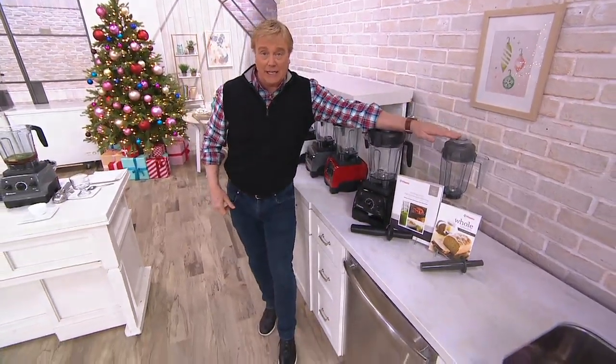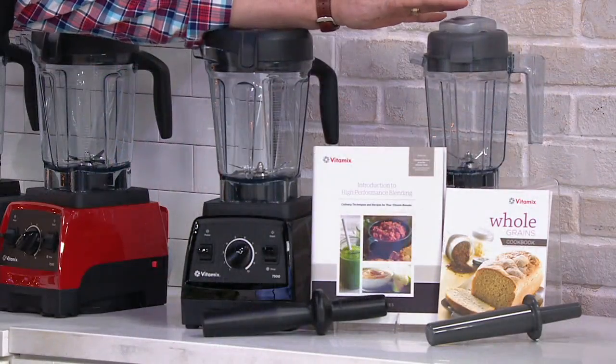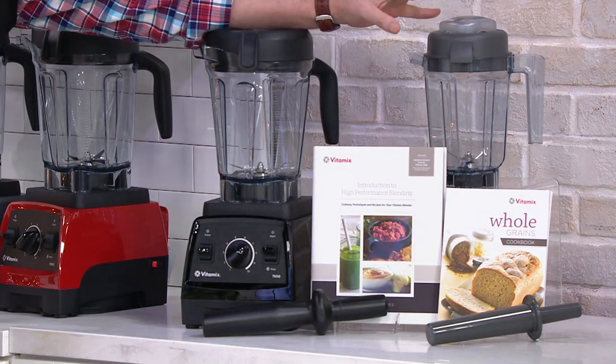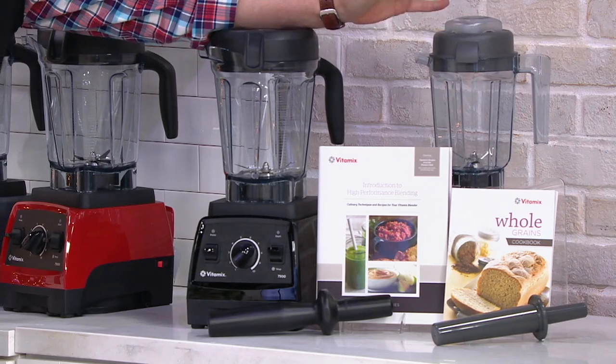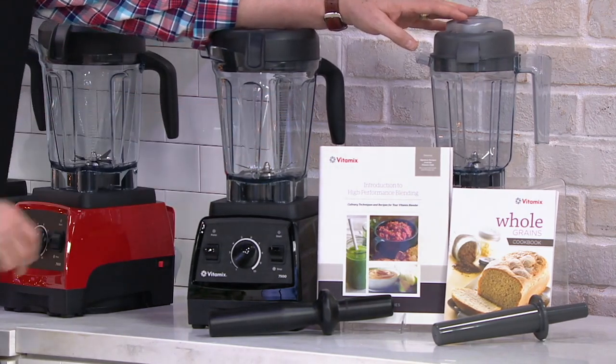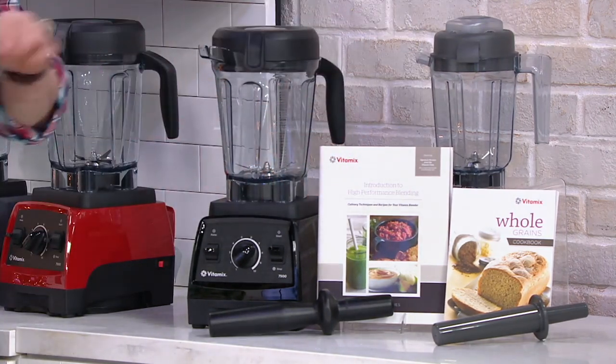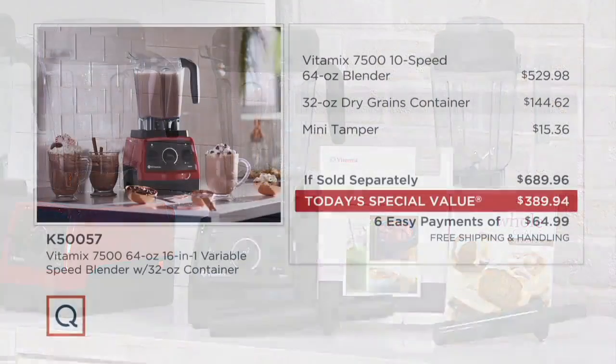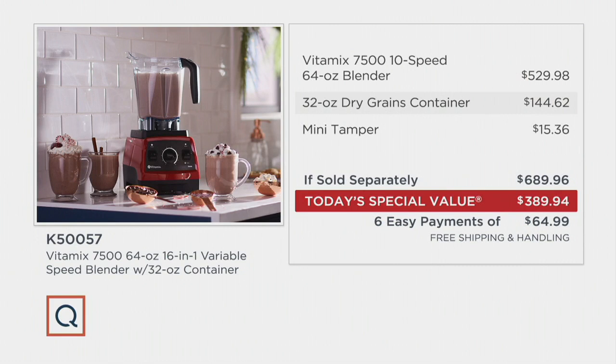It also comes with the dry jar container. So smoothies, soups — do you want to grind your own grain for wheat, bread, pretzels, waffles, and so much more? 170 recipe ideas come with it and thousands more online. Best price available: $529 retail versus $144 — that's a $300 difference. We've got it with free shipping and handling and six easy payments of $64.99.